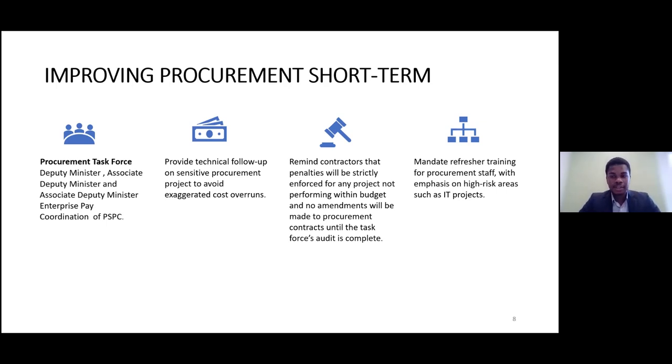Pour ce faire, les axes d'intervention de cette équipe seront les suivants. Premièrement, faire un suivi technique et financier sur les projets d'approvisionnement actuels qui sont susceptibles d'avoir des dépassements de coûts. Comme nous l'avons dit en introduction, les contrats que le gouvernement du Canada donne aux contractants subissent des dépassements de coûts souvent énormes — en moyenne, les projets sont dépassés de 167%. Cette équipe technique sera mise en place pour identifier les failles et mettre des solutions et des mesures tampons.